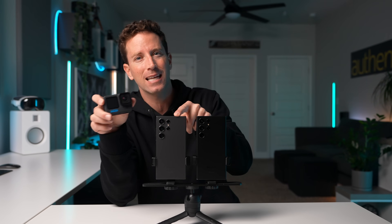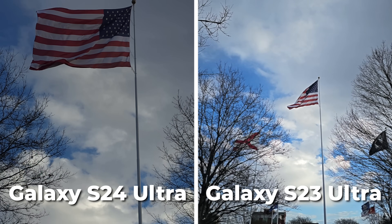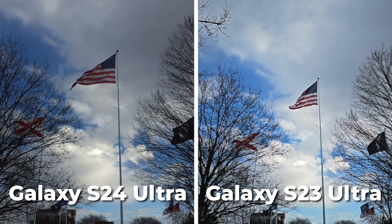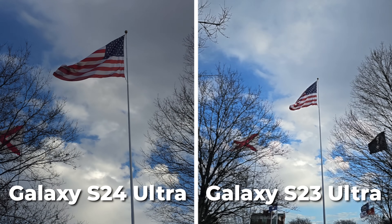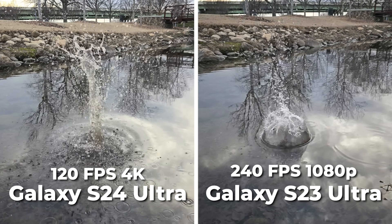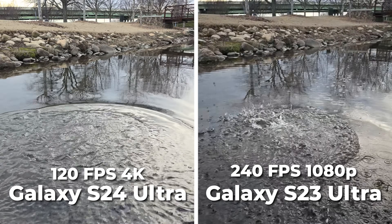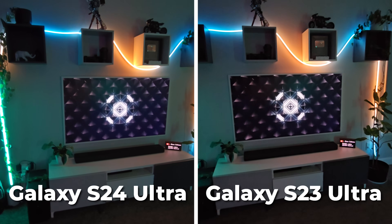Here's one major upgrade on the S24 Ultra: Samsung has removed the super slow-mo option. Instead of those short bursts of pixelated 960 FPS, we can now capture 120 FPS in 4K resolution. Now it's no 240 FPS, but I think I'll take that awesome resolution and clarity upgrade any day — it looks really good.